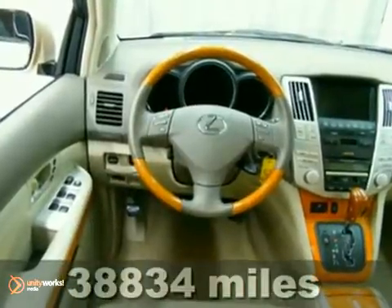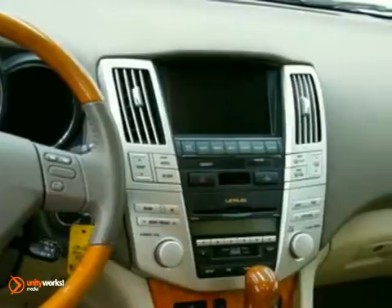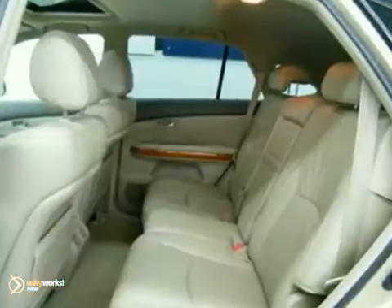It offers a moonroof, a navigation system, heated leather seats, and a CD changer. And with all-wheel drive and the Homelink system, it won't be here long. Come in for a test drive today.